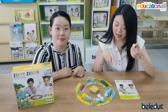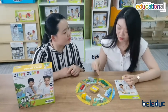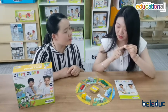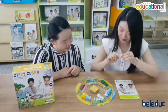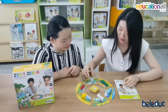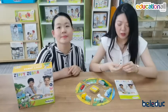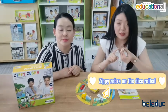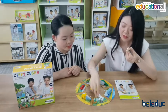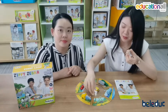It means I can select any animal and move it in the clockwise direction by the number on the dice. So when I throw one, I select a hippo and move it clockwise by one. And if I throw the dice with the stripy zebra symbol, that means I need to move the stripy zebra in the clockwise direction by one space.